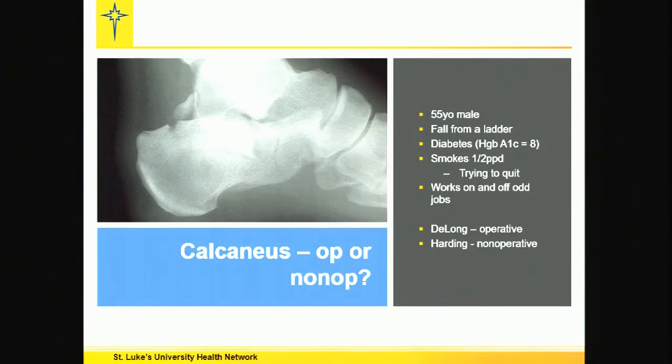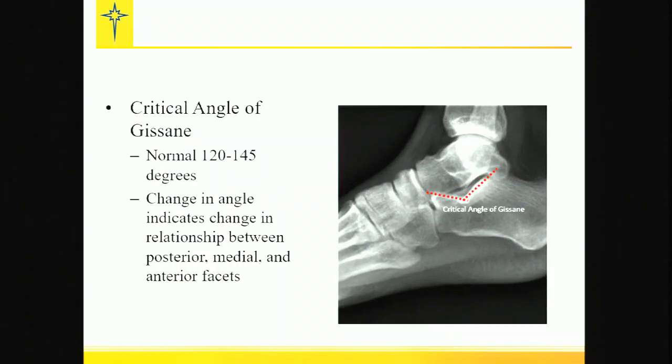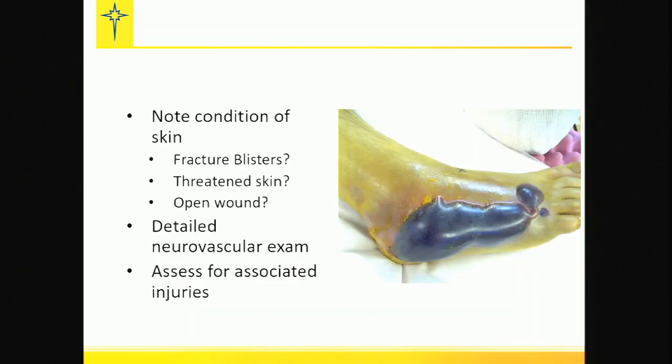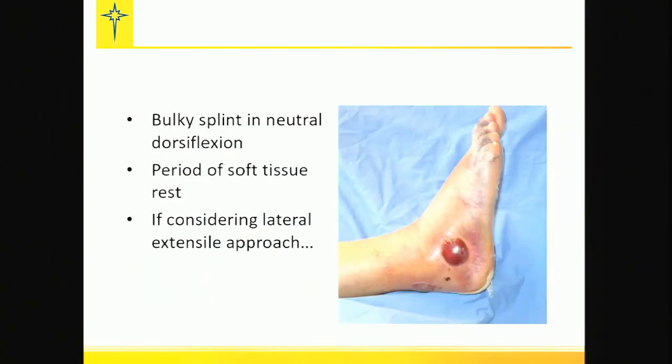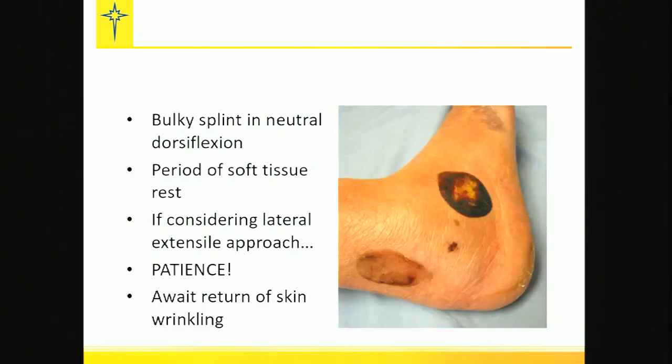Here's a guy with a bad calcaneal fracture. He's got diabetes, he's a smoker, but the good news is he's not employed — this isn't workman's comp. You have to look on the positive side of things. Bohler's angle — he killed it, clearly. Smashed the angle of Gissane. A little skin problem? Not a big deal. You just wait, elevate, compressive dressings. Be patient, wait for the skin to return. When you see some wrinkle, green light — go get it.